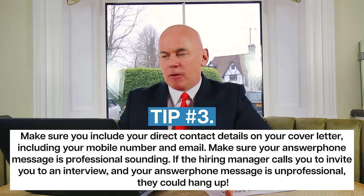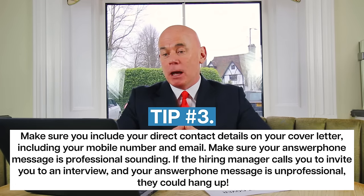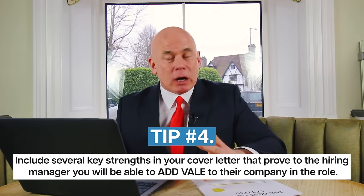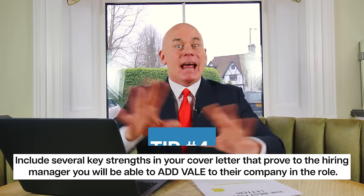Make sure your answer phone message is professional sounding. If the hiring manager calls you up to invite you to an interview and your answer phone message is unprofessional, they could hang up. And tip number four: make sure you include several key strengths in your cover letter that prove to the hiring manager you will be able to add value to their company in the role.